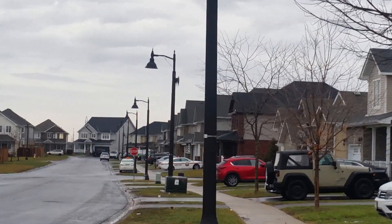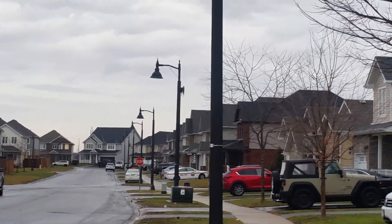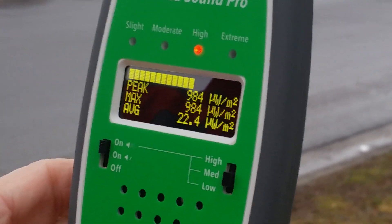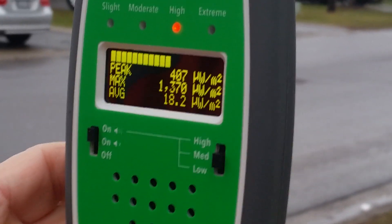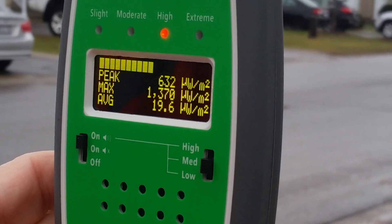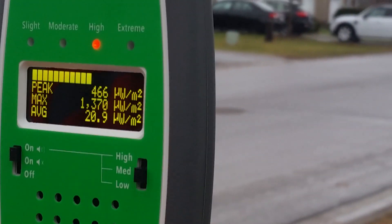We've now moved down the street and we're about 50 meters away. You can see the small cell attached to that lamp post. We're turning the meter back on, and we're now getting much higher levels — about 10 times higher — at about a thousand microwatts per meter squared, at least a few hundred.